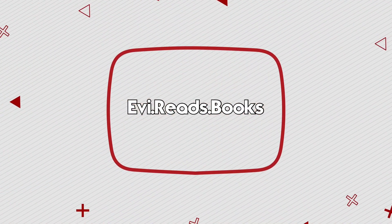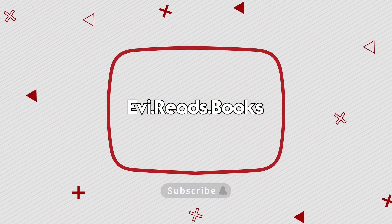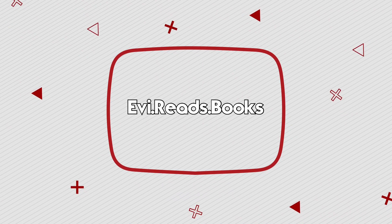Hello everybody, welcome to a new video. My name is Evie and I read books. Today I've got for you guys my 2021 bookshelf tour.